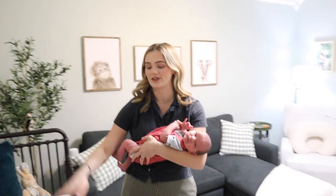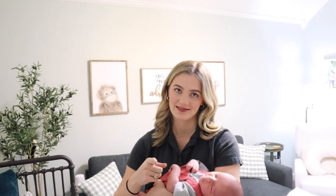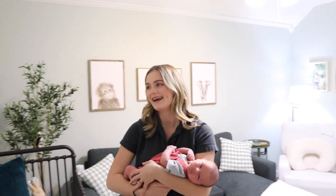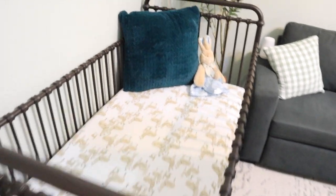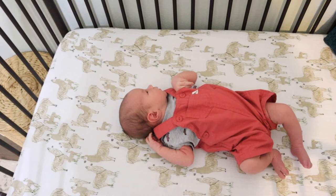As we come in, the first thing you see is this crib. This is a Million Dollar Baby crib, but I got it off Facebook Marketplace for half the price. That's what it's called — Million Dollar Baby. I thought this was perfect for a baby boy's room. I actually purchased it before I knew the gender.